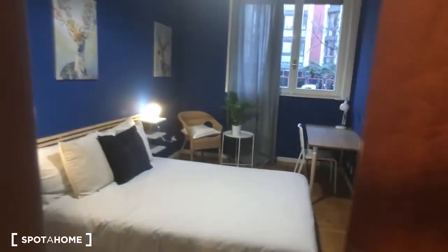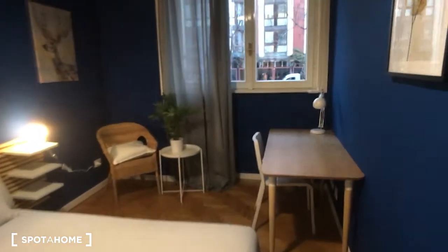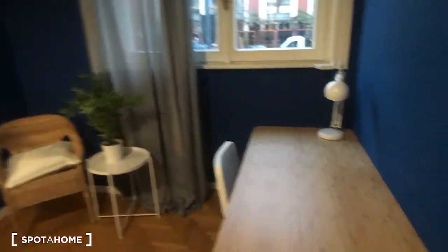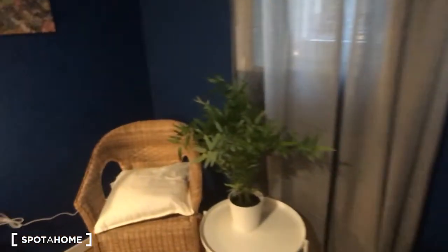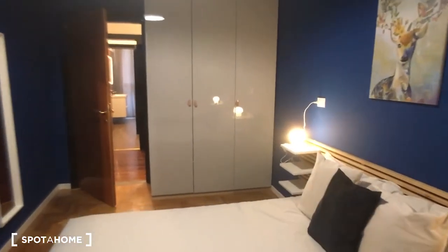Bedroom number four — the last two are a bit bigger than the previous rooms. Here we are: all the rooms are quite similar, slightly different. Here is the desk, the armchair, and at the entrance there is the wardrobe.